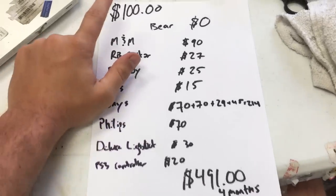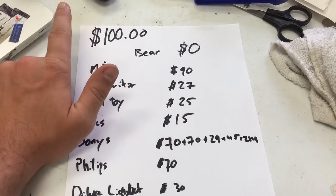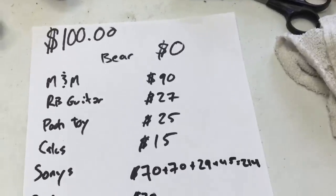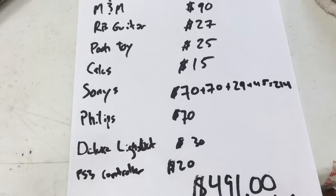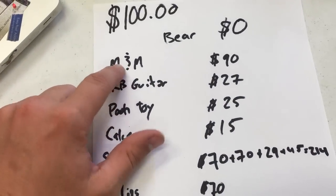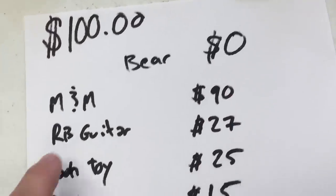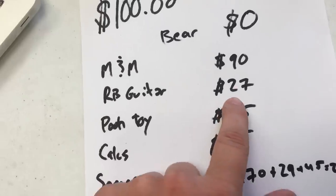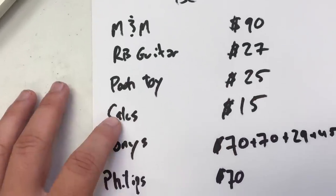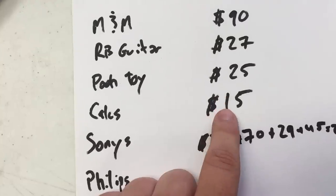The money part: I spent a hundred dollars — actually a little less, but we'll round up. The bear I'm counting as zero dollars just so it doesn't skew the totals. The M&M canisters — all three — should net about $90 profit when it's all said and done. The Rock Band guitar: $27 profit. The poo toy: $25 profit. The calculators: $15 profit — and that could be more, I'm just going conservative.